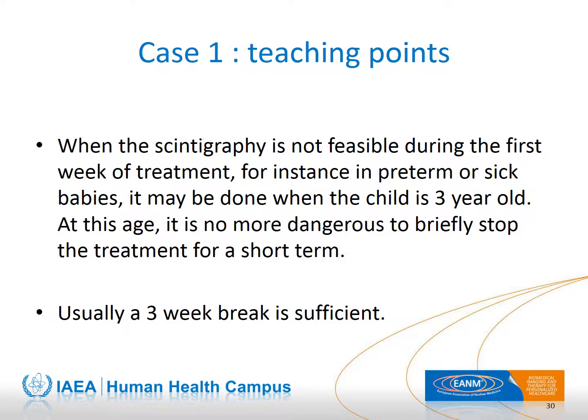When thyroid scintigraphy cannot be performed at the beginning of treatment, it is postponed to the age of three, when it is possible to pause the treatment for a short period.